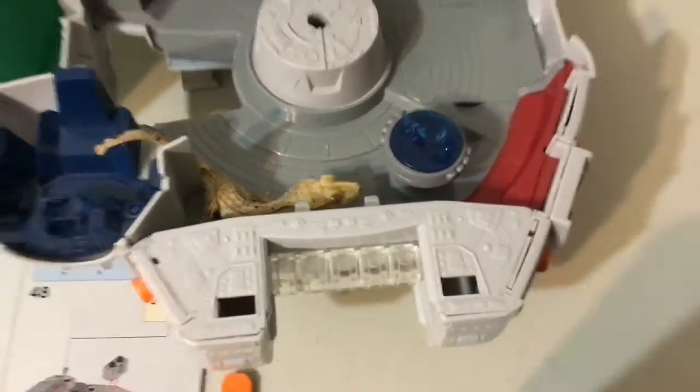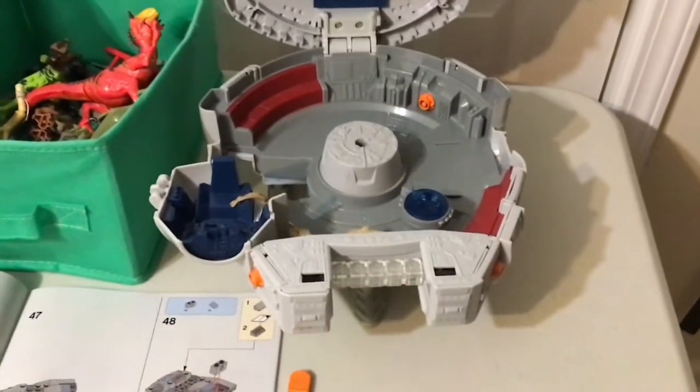Niko, my little friend, is exploring my Millennium Falcon playset. This is the same place where you saw my dinosaurs — the same desk.